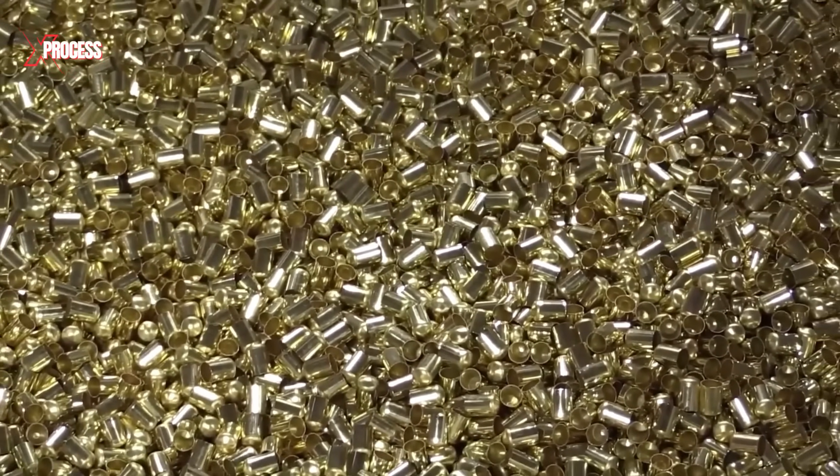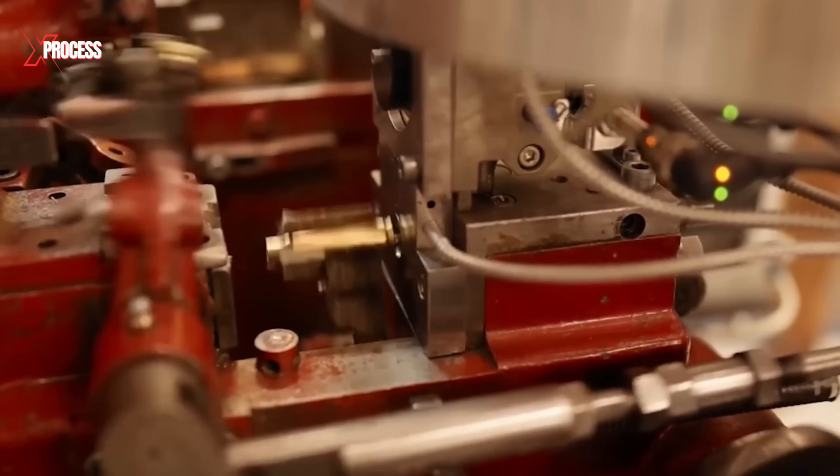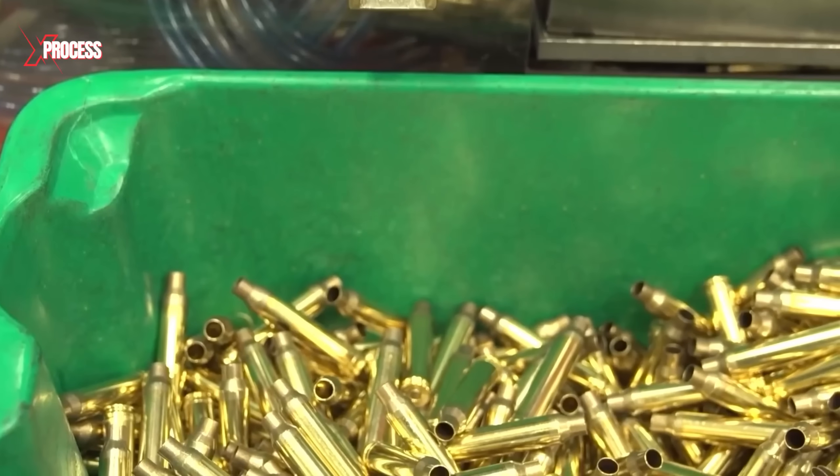Any leftover brass from the cutting process is collected, recycled and reintroduced into the production cycle, effectively minimizing waste and maximizing efficiency.